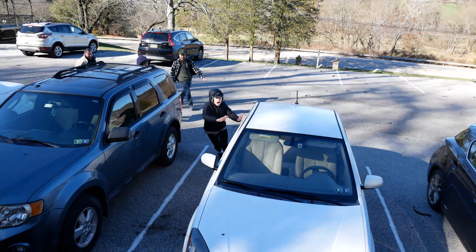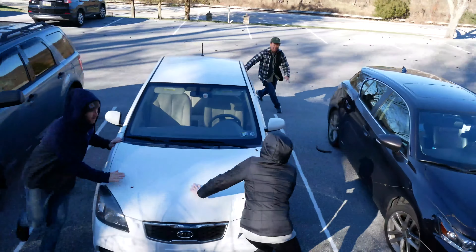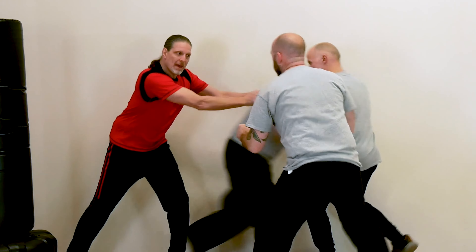Level 9: Multiple Attackers. Learn the strategies and tactics needed to survive a multiple attacker scenario and escape to safety.